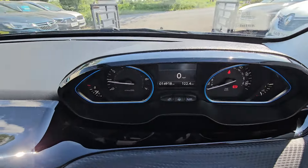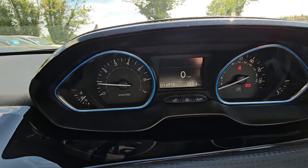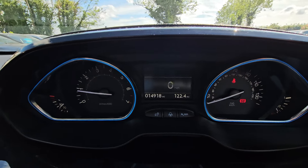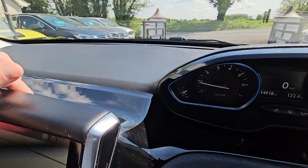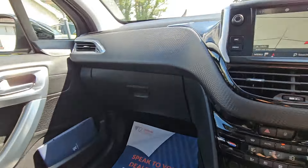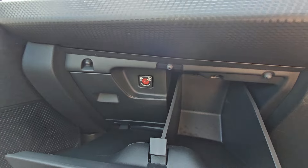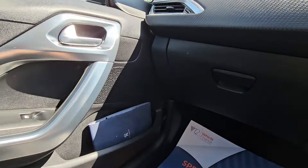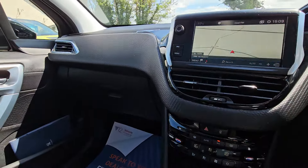This car has only covered 14,918 miles. We also have the piano finish on all these surrounds. Glove box in there, and there's an airbag deactivation switch if you require it. The manual service book and handbook are in that door pocket.